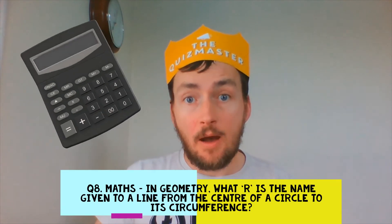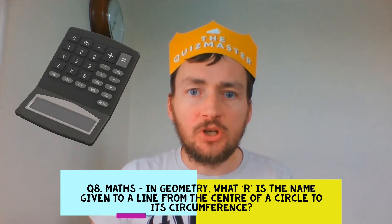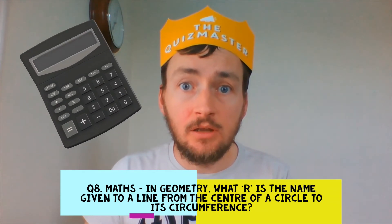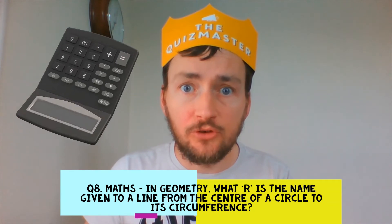Question 8. Maths. In geometry, what R is the name given to a line from the centre of a circle to the circle's circumference?